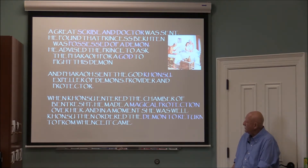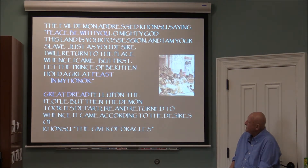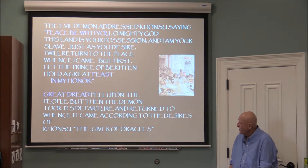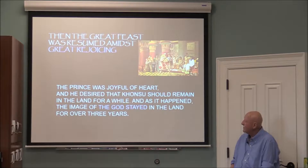The doctor advised the prince to ask the pharaoh for a god to fight the demon. The pharaoh sent the god Khonsu — expeller of demons, provider and protector. When Khonsu entered her chamber he made a magical protection over her and in a moment she was well. Khonsu ordered the demon to return from whence it came. The demon addressed Khonsu, saying: 'Peace be with you, oh almighty one. This land is yours. I will return to where I came, but first let the prince hold a great feast in my honor.' There was great dread, but the demon departed and there was great rejoicing.